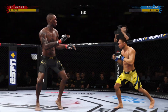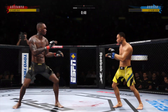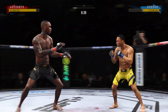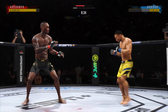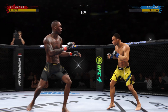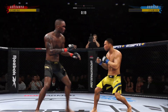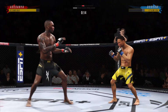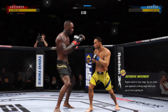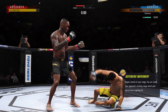Under a minute now to go in the round. Trying to find a home for that right hand. 30 seconds now to go. 20 seconds left. Back to the jab now — no good. Round two coming up next.